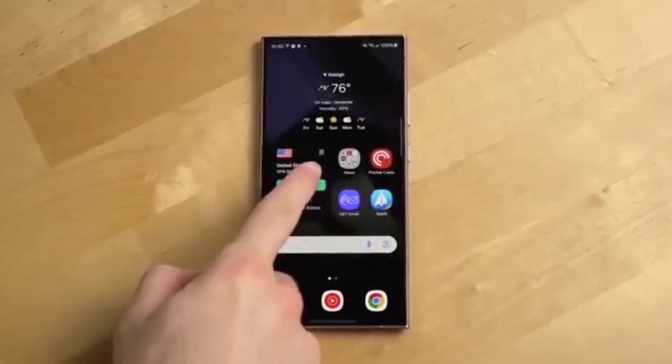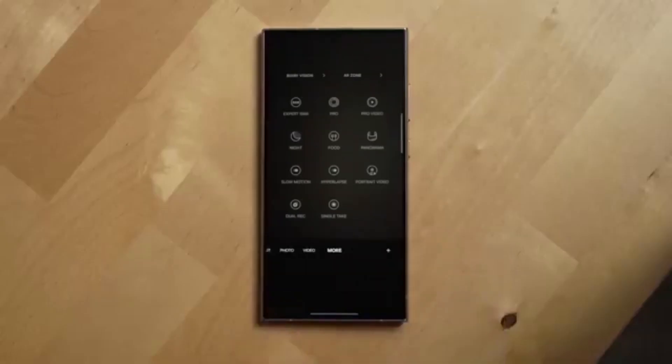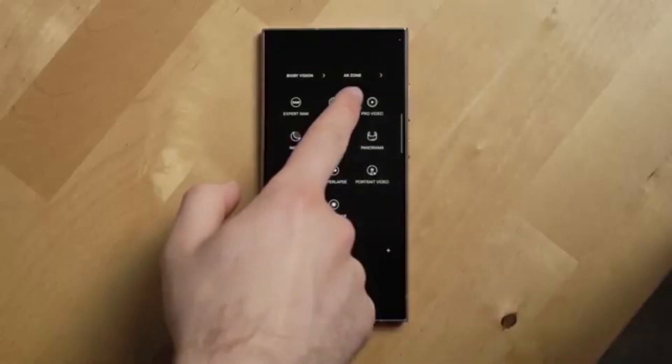Samsung isn't just pushing a security patch. This update brings a full visual refresh, smarter performance, and next-level AI-powered tools.